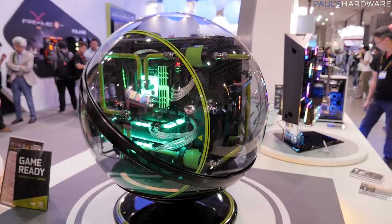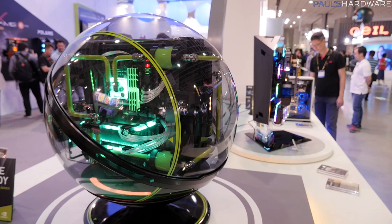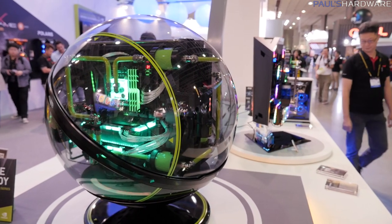So you guys think I should try to get one of these? No idea where I'd put it. Where do you put a massive acrylic ball case? I'm not sure — I'll figure it out sometime.